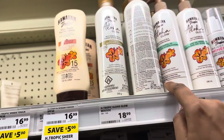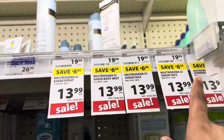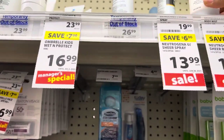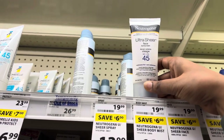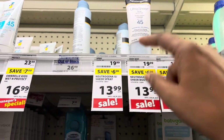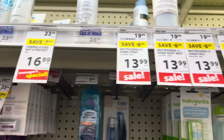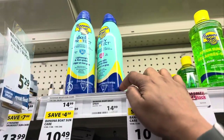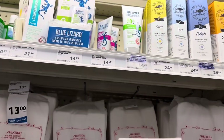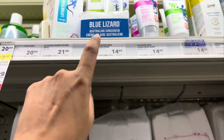Oh, Hawaiian Tropic — I haven't used these. Yeah, there are many discounts here as you can see. This is Neutrogena Ultrashear, 14 dollars, otherwise it was 19 dollars — this is a spray. You might want to be aware because they are recalling some. These are Blue Lizards, they are also good. And there is also a baby and kids sunscreen section here.